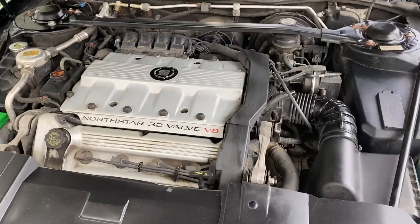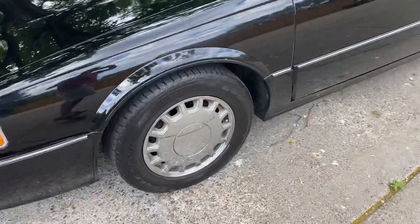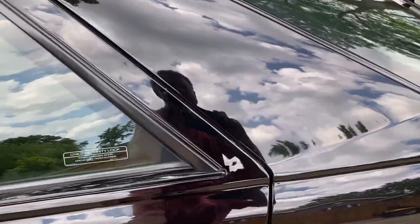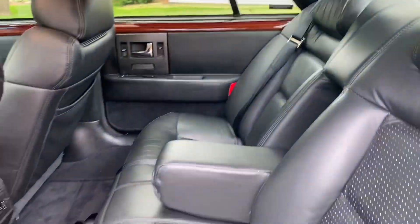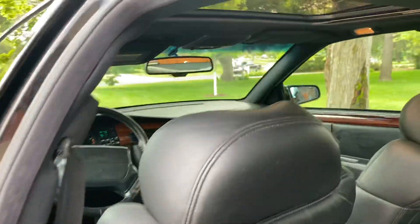It runs beautifully. The air conditioning works beautifully — it's just automatic, standard climate control. Every bit of the interior is just immaculate. There are also some controls back there for passengers.